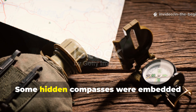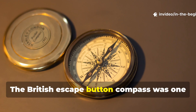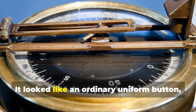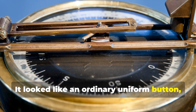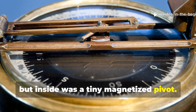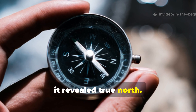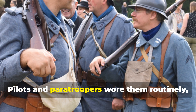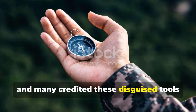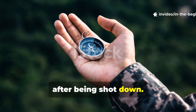Some hidden compasses were embedded directly into equipment. The British escape button compass was one of the most famous designs. It looked like an ordinary uniform button, but inside was a tiny magnetized pivot. When removed and balanced correctly, it revealed true north. Pilots and paratroopers wore them routinely, and many credited these disguised tools for guiding them back to friendly lines after being shot down.